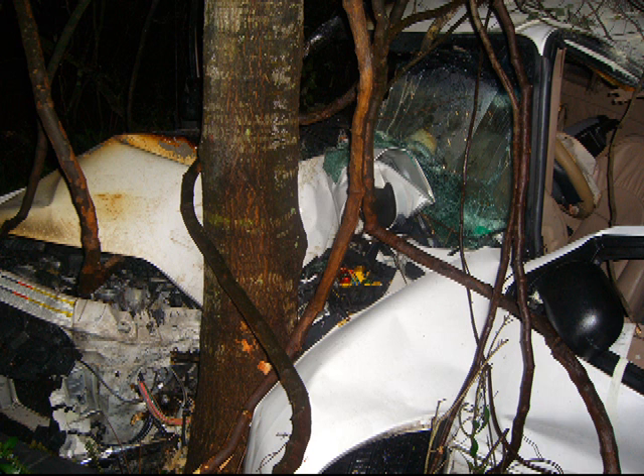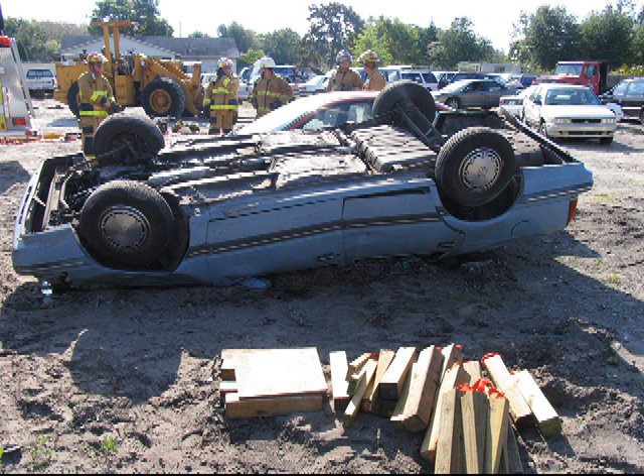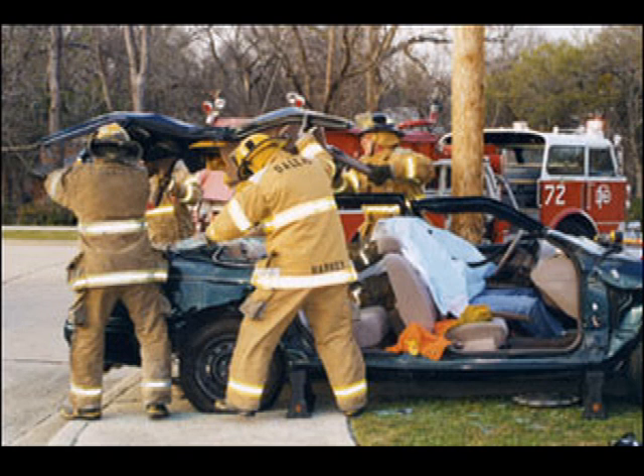Upon arrival, the officer and driver need to consider the proper placement of the apparatus. Will lines need to be laid for protection? Is there a fire involved? Where can you set up your extrication equipment? Where will you be operating your tools and equipment from? All of these considerations need to be made within the first few minutes after arrival.